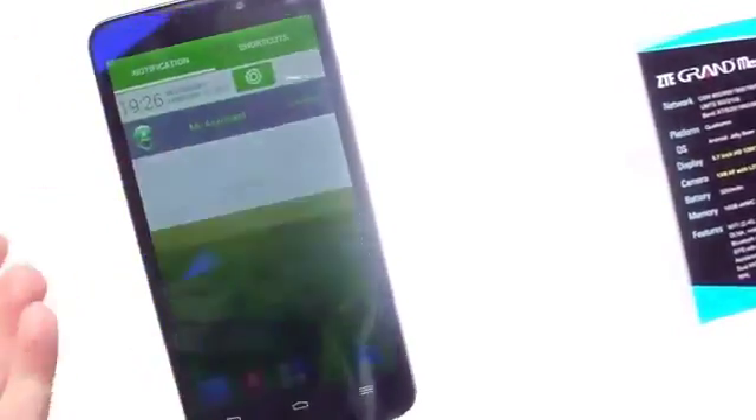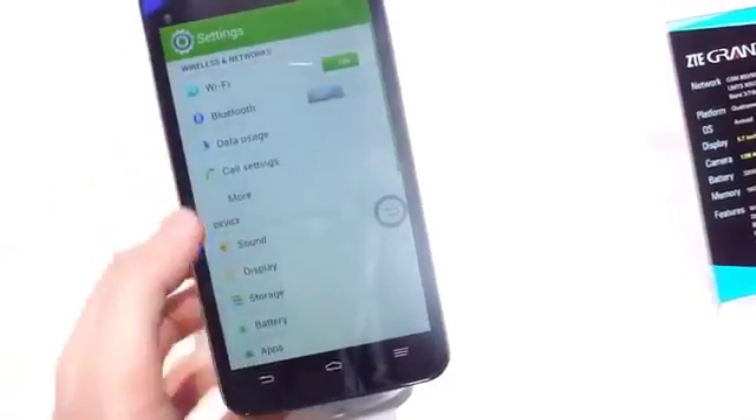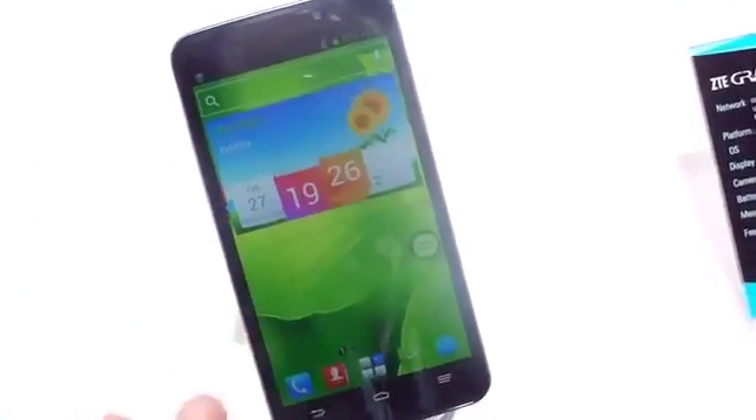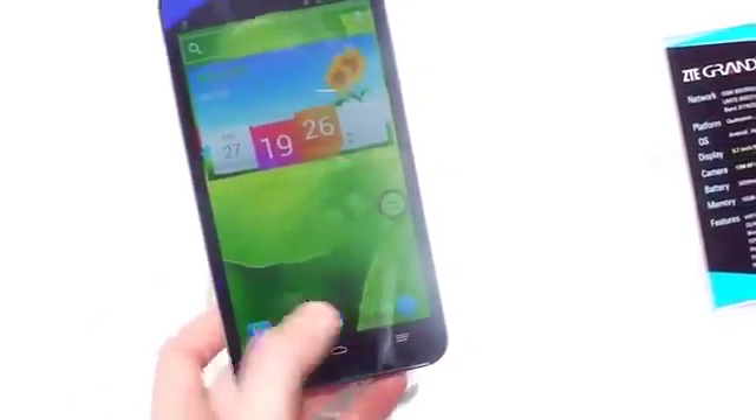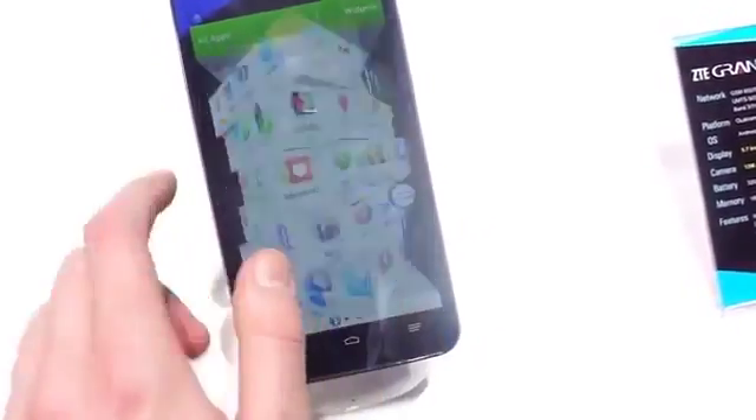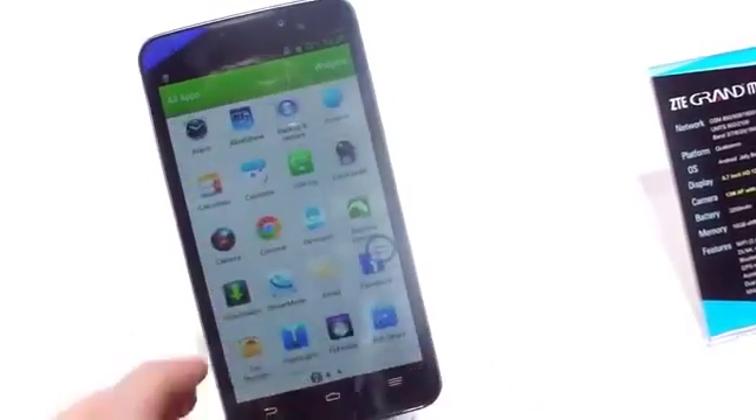Running Android 4.1 Jelly Bean — a fairly heavily skinned version of it. We've got a lot of brightly colored 3D stuff going on in the launcher, kind of this cube effect when we scroll from side to side. And the app drawer as well — we get this sort of staged 3D effect.